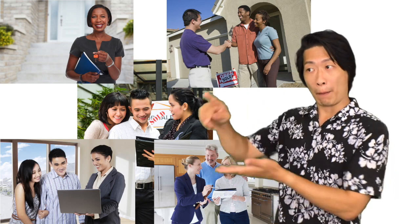I do not charge you for my services as a buyer's agent. I only get paid when the seller sells their home to you.